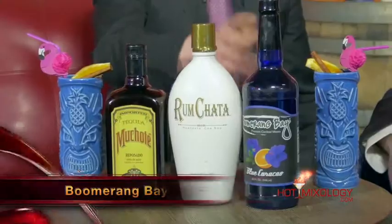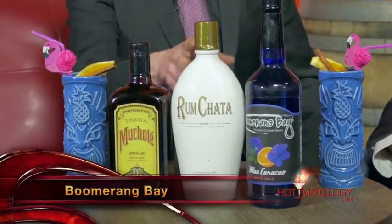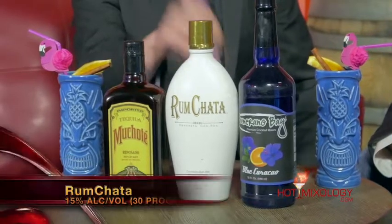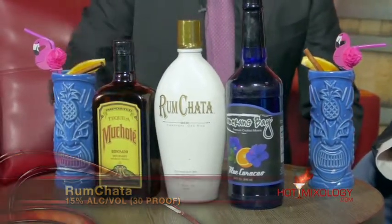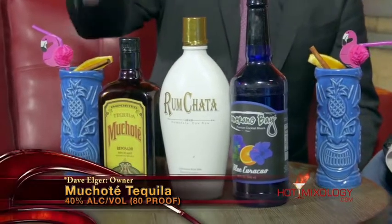Trader Vic's — famous right there. In this cocktail, we have some fresh squeezed lime juice in a shaker, with a little bit of the Boomerang Bay Blue Carousel, Rum Chata — the Crema de Horchata con Rum — and the Muchote Reposado Tequila, all shaken up, strained into this beautiful glass, garnished with an orange, a cinnamon straw, and a pink flamingo.